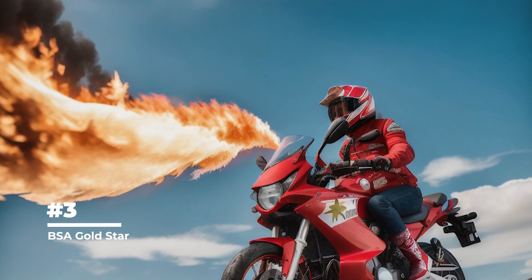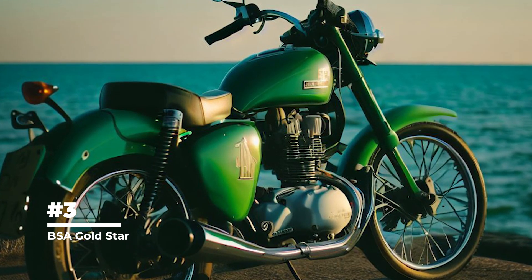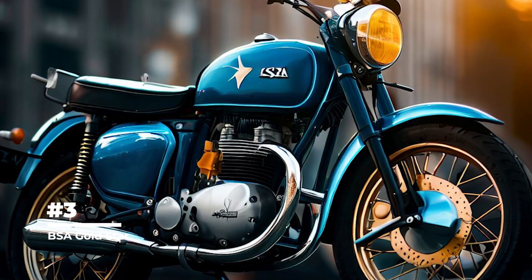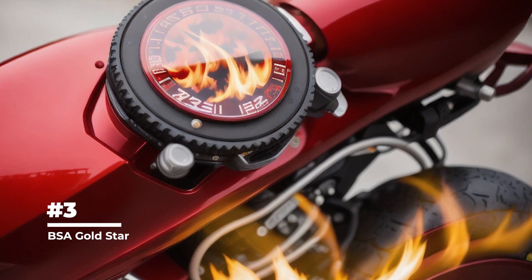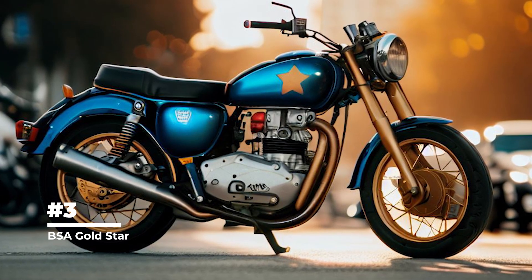The BSA Gold Star was available in a variety of models including 350cc, 500cc, and 600cc, each with its own unique characteristics and specifications to suit different racing classes. It was equipped with an overhead valve (OHV) engine, providing better performance and efficiency — an innovative solution that helped the motorcycle achieve high speeds on the track.